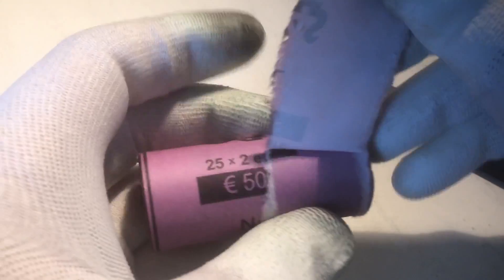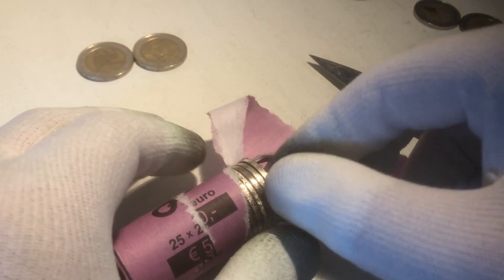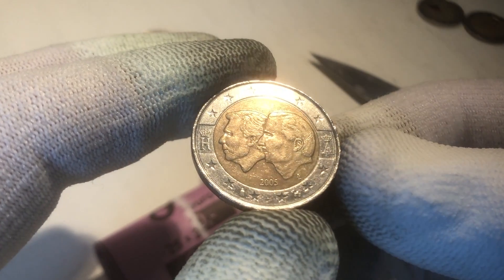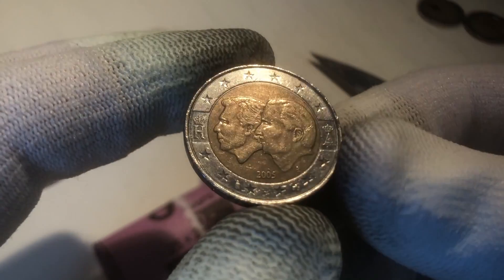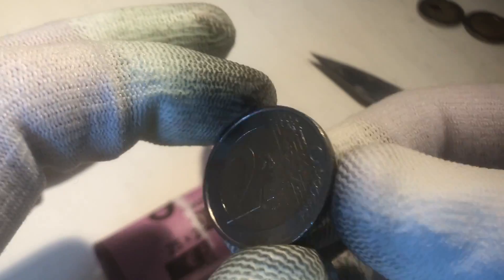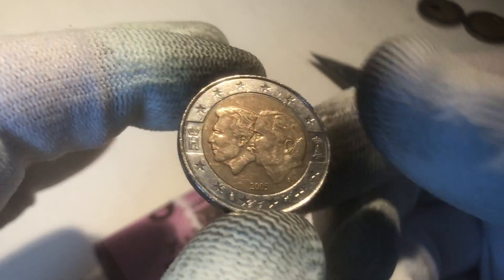Let's continue with the second roll. Hopefully we'll find more commemoratives. The first coin is from Germany, from the year 2002 — that's the most common coin to find. The next coin is a commemorative from Belgium, from the year 2005. It celebrates the economic union with Luxembourg. Nice one — it's one of the first commemorative coins from 2005.